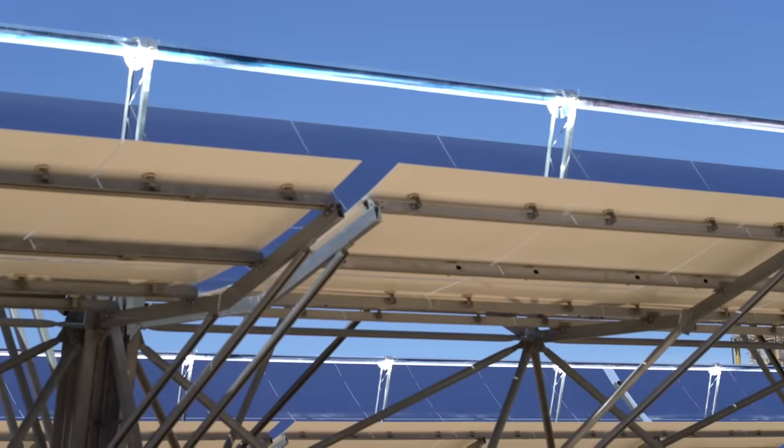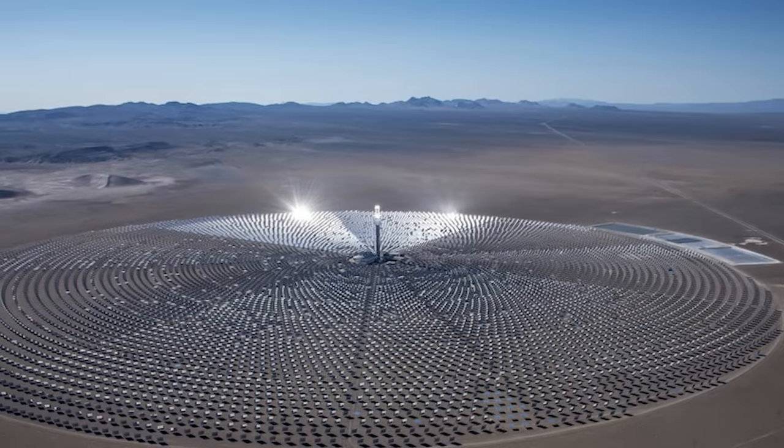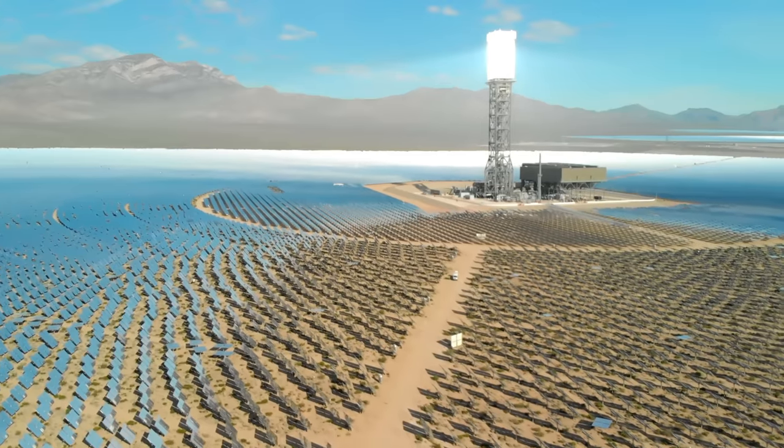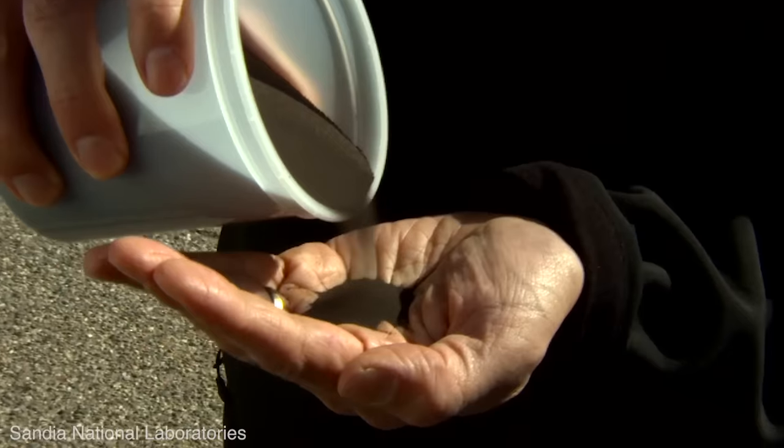Not every plant uses synthetic oil. In some of the solar towers the heat transfer fluid is molten salt. In some towers the light directly heats the water to create steam. And there are newer plants looking at other materials like sand.